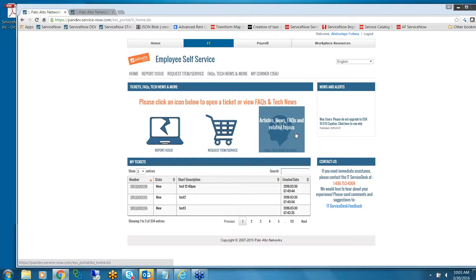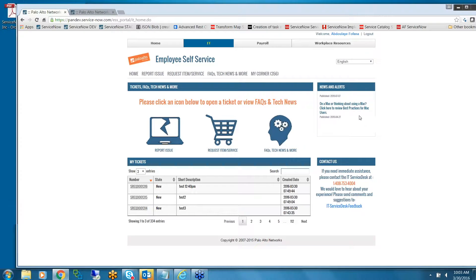We also have a knowledge base — straightforward, it's right in front of you, easy to find the information you need. On the right side we have news and alerts. If you want immediate assistance, there's the IT phone number, and if you want to send a suggestion about the portal, you can do that as well.